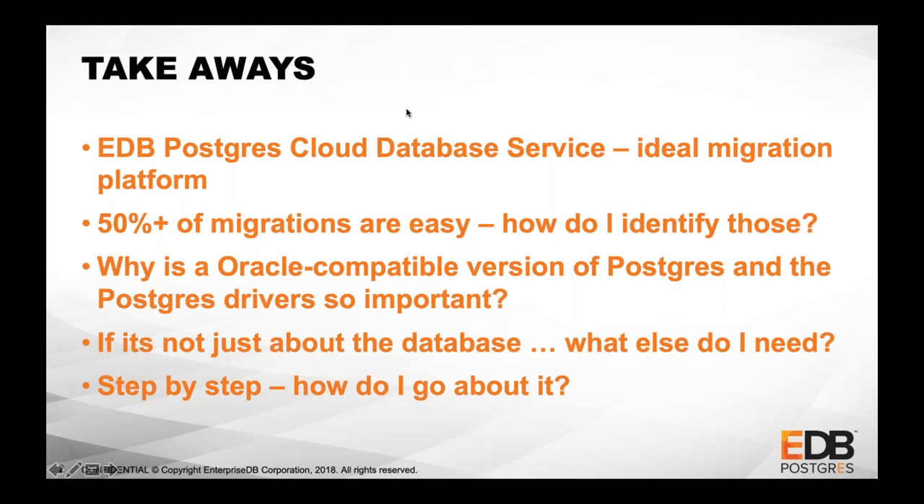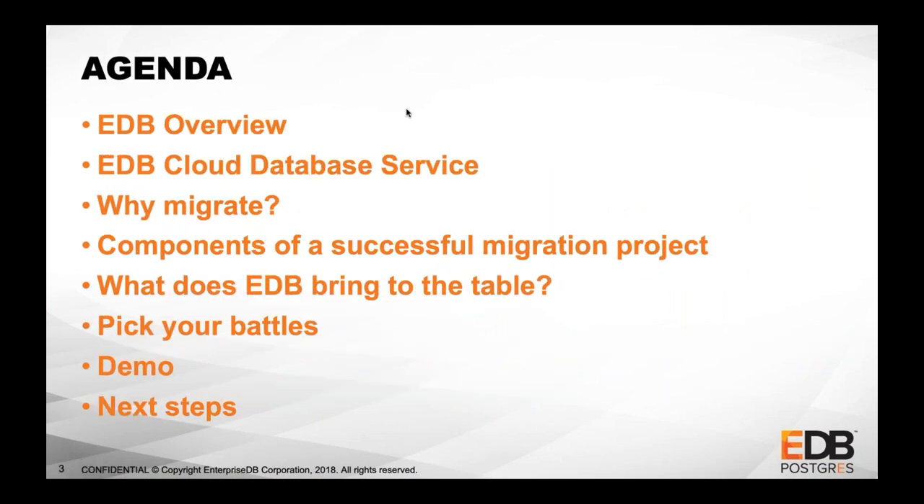Quick overview of EDB. I promise I won't spend more than a couple of minutes on it. Then I'll dive into the Cloud Database Service and give you a demo for how to set that up. We'll talk about why we would migrate, what are the building blocks for successful projects, how to pick the migrations, and then yet another demo — how to migrate an Oracle database. I'll show you the whole live migration: schema, data, stored procedures, everything.